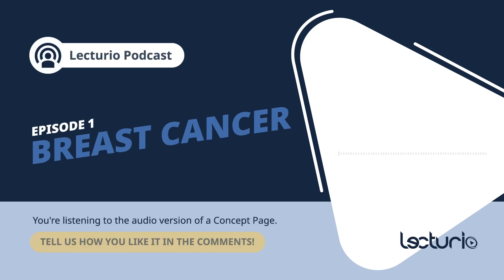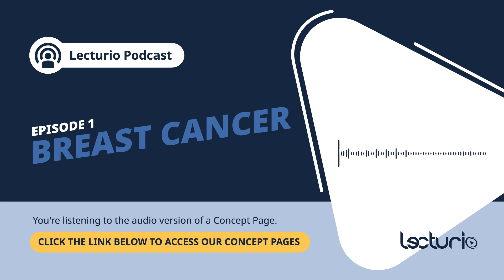Welcome to the Lecturio podcast. We understand that medical or nursing school can be challenging, but you don't have to go through it alone. Our goal is to bring you key medical and nursing topics in easy-to-digest, bite-sized episodes so you can keep learning on the go. In today's episode, we'll be diving into breast cancer. Let's get started.